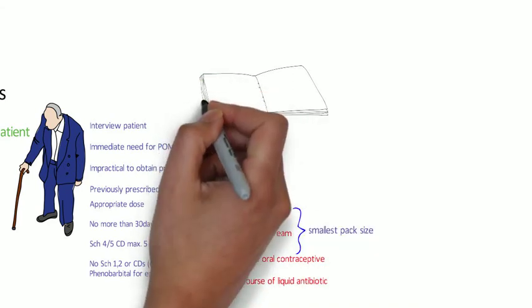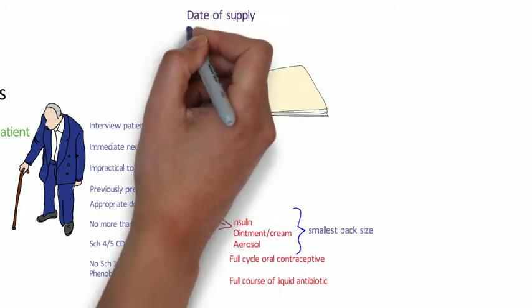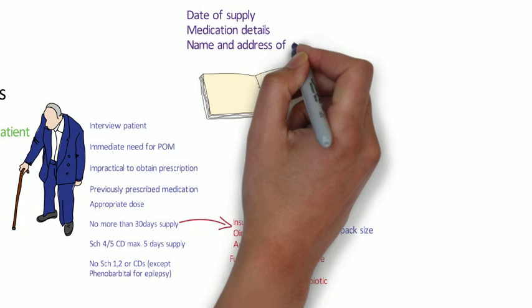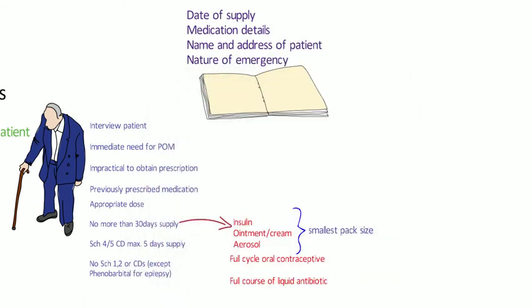As with emergency supplies at the request of a prescriber, an entry needs to be made in the POM register and these need to be clearly recorded. You do not require a prescription to cover the supply, so that's not something you need to request afterwards. The entry needs to have the date on which the supply was made, the details of the medication supplied, the name and address of the patient, and in this case you need to have the nature of the emergency.